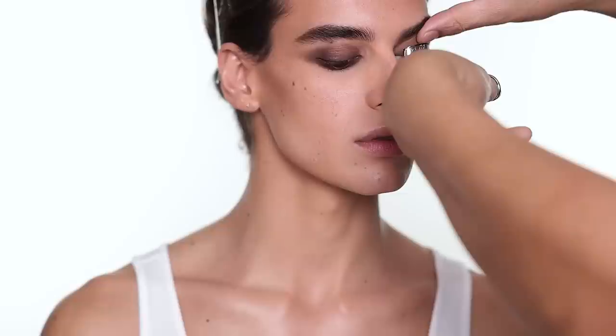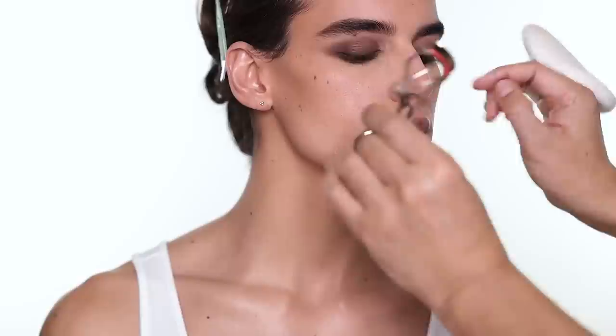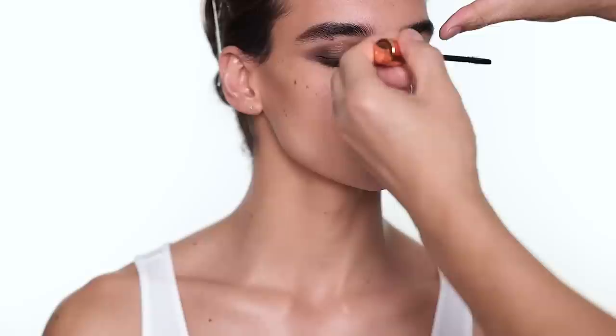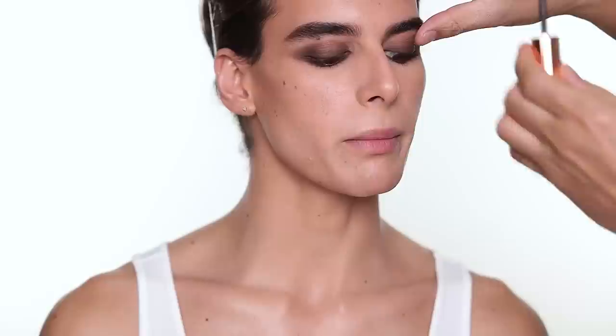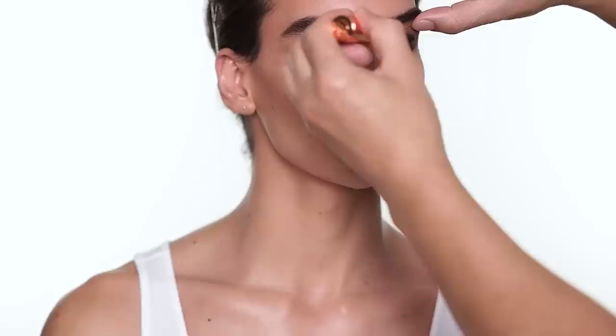I always curl the lashes — it's personal preference but it does help to lift the eye. Some people start mascara without curling, but even a little pinch makes a big difference. For the mascara, I'm going to use two coats on the upper lashes and one on the lower lashes. It's just really well coated on here.